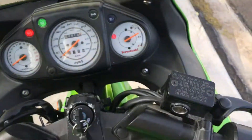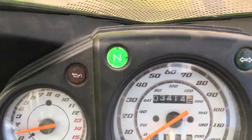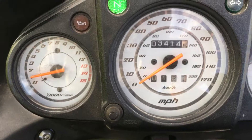Let's see her running — and there we go. She is at about 3,500 miles at the time of sale.